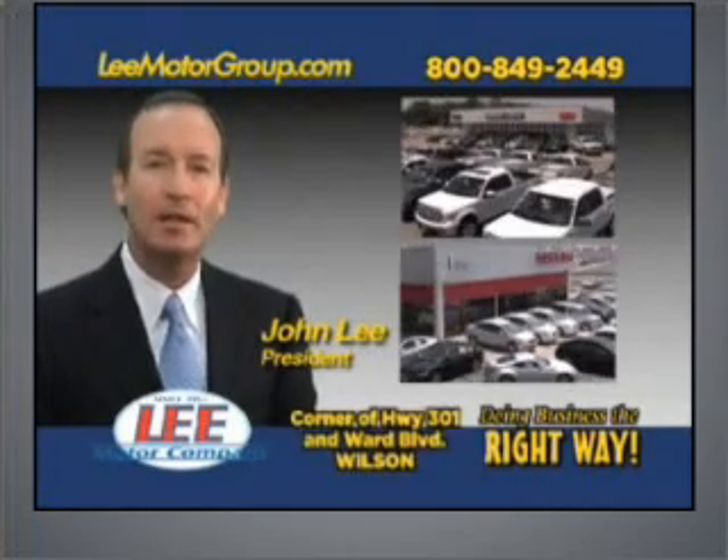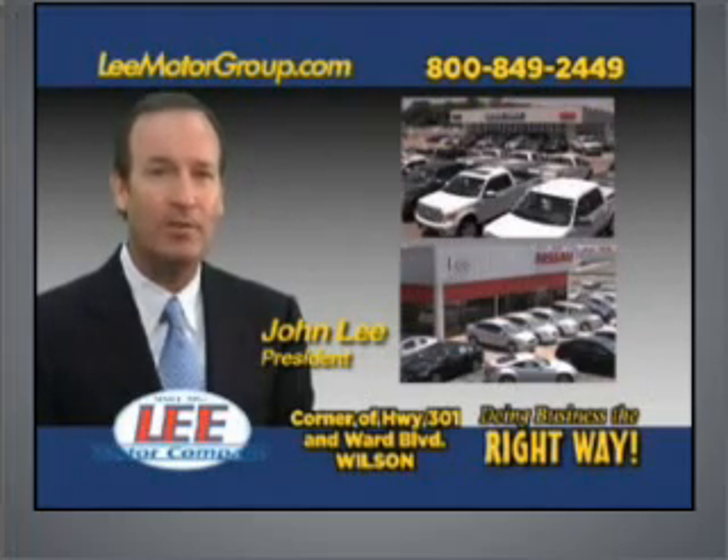Hi, folks. I'm John Lee. We've been doing business the right way since 1953.